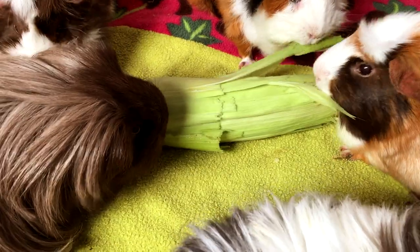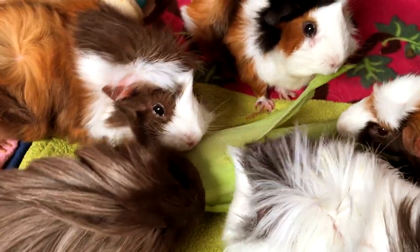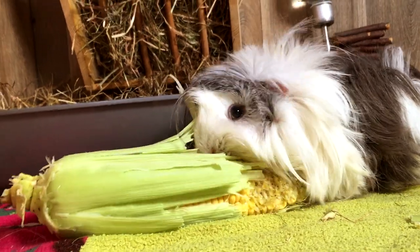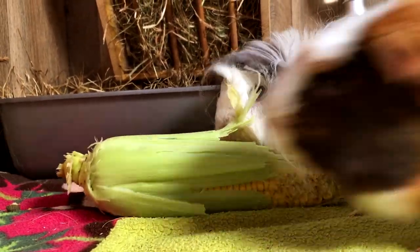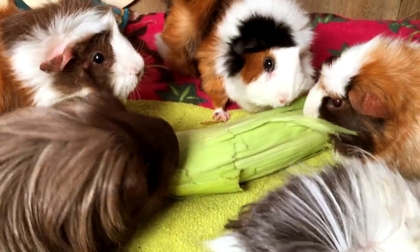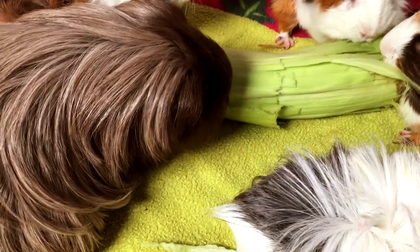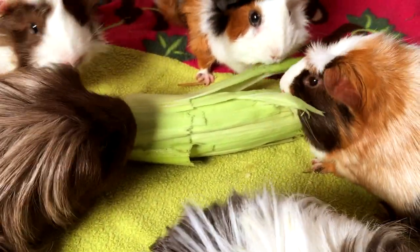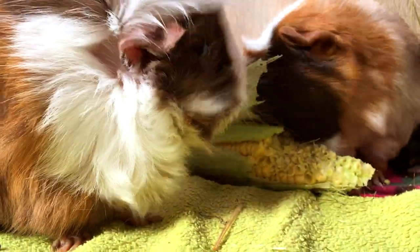Sweet corn kernels are high in sugar compared to many vegetables. However, the husks and silks are not high in sugar and are packed with fibre. Corn is not as high in vitamin C as many other fruits and veggies, so with its sugar content in mind, it is best considered more as a treat and not fed too often to your guinea pigs.